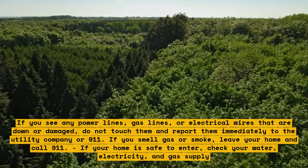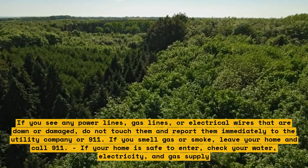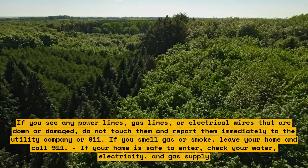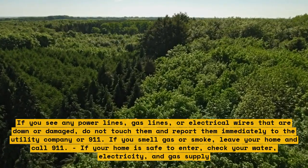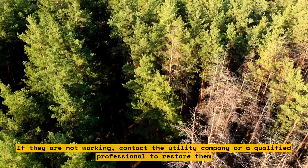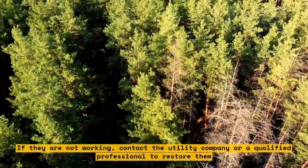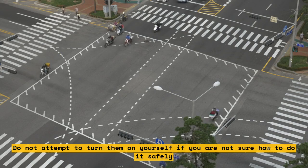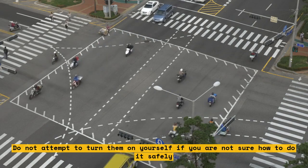If you smell gas or smoke, leave your home and call 911. If your home is safe to enter, check your water, electricity, and gas supply. If they are not working, contact the utility company or a qualified professional to restore them. Do not attempt to turn them on yourself if you are not sure how to do it safely.